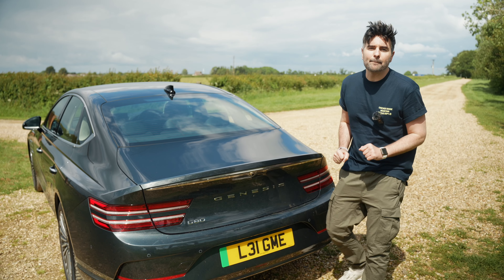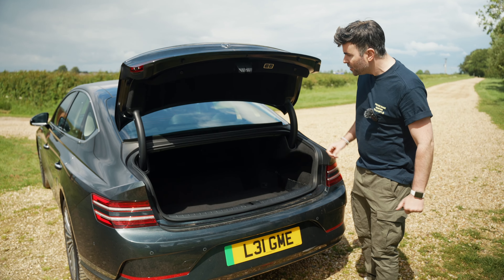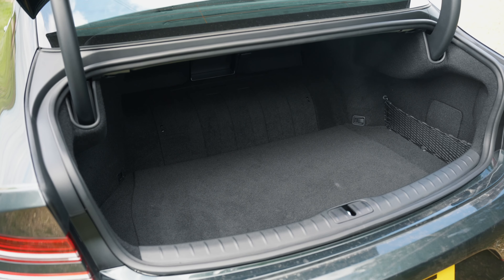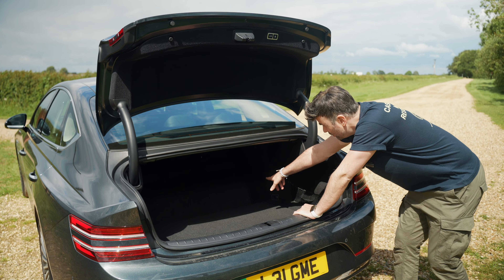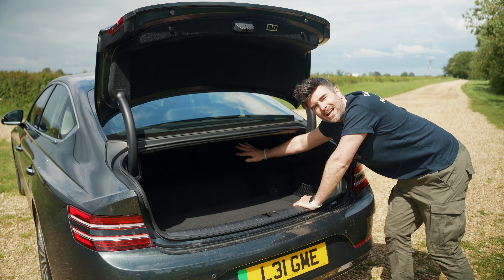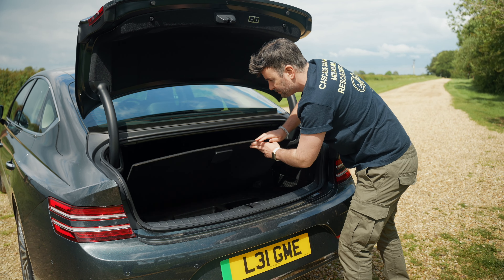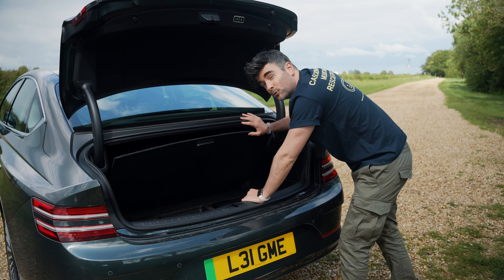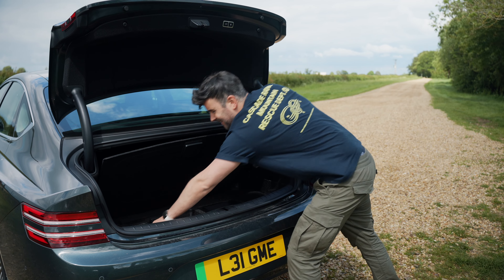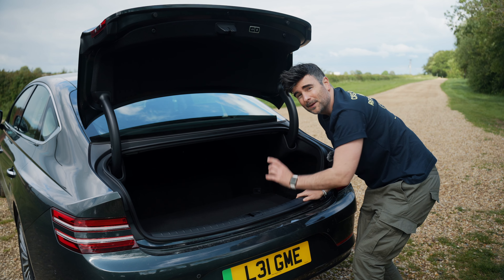Now we need to talk about boot space. There's a power tailgate button here — you'd expect more, but it's 354 litres. This is where the Genesis falls a bit flat: smaller than the petrol and diesel version. There's a weird hump and you can't put the back seats down, which is very annoying. There is some storage down here for your cables and the V2L — vehicle-to-load — charger, which is an option.